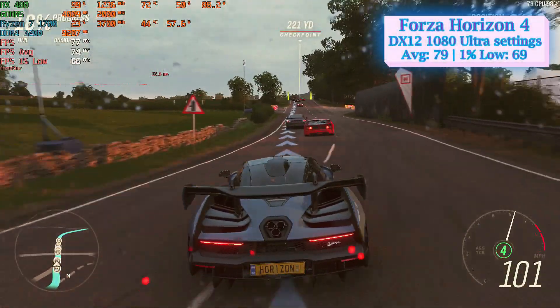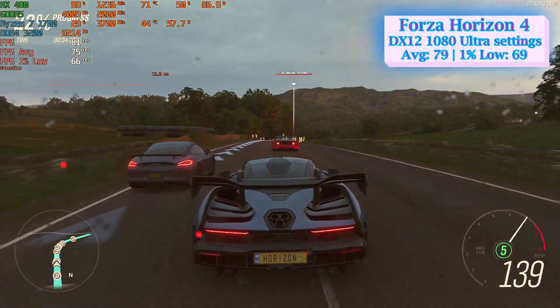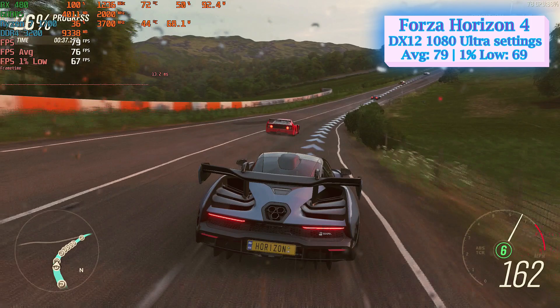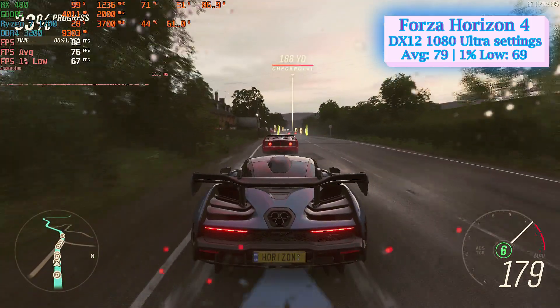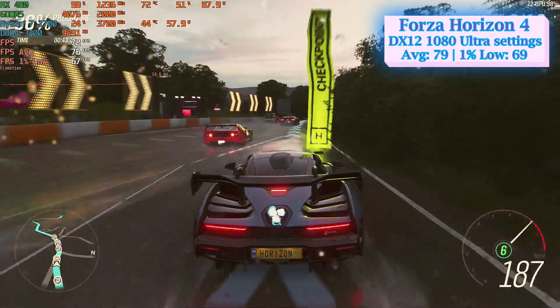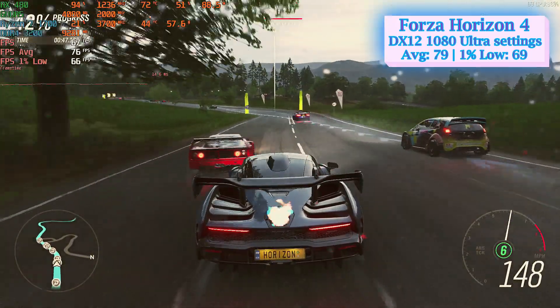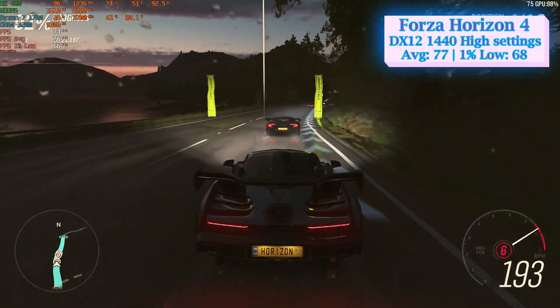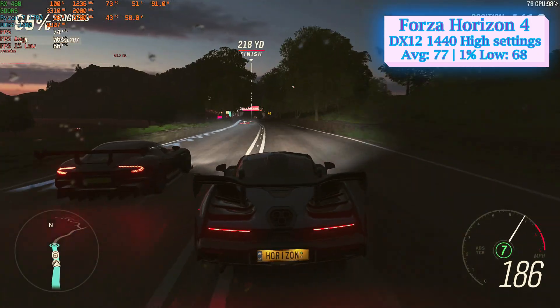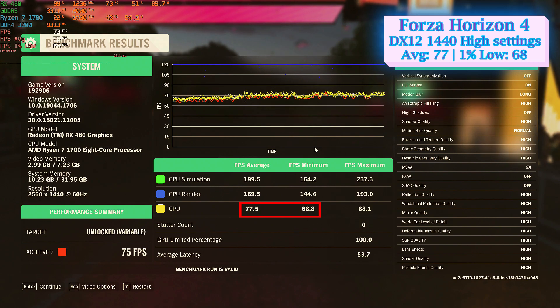Another visually impressive game with magnificent landscapes, seasonal weather conditions and a day-to-night cycle is Forza Horizon 4. At DirectX 12 and ultra settings at 1080p, the Sapphire RX 480 reached an average of 79 FPS and 69 FPS at 1% low. Good results were also seen at 1440p resolution at high settings, getting on average 77 FPS and 68 FPS at 1% low.